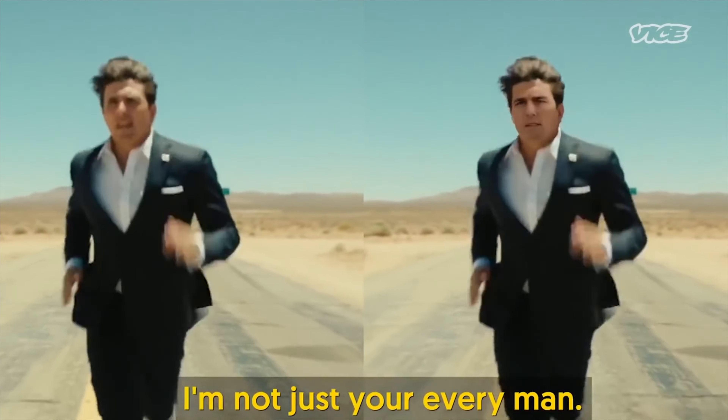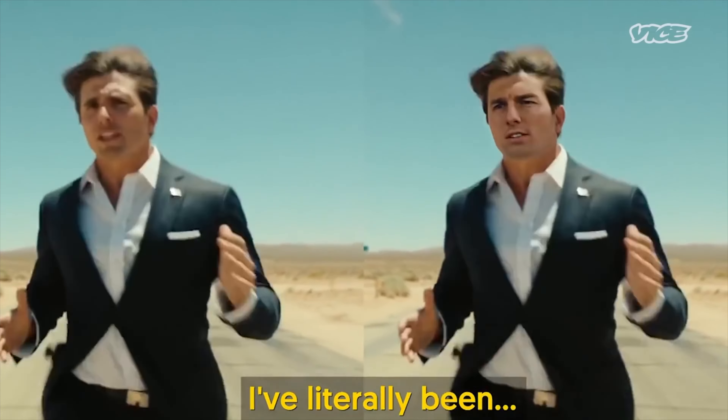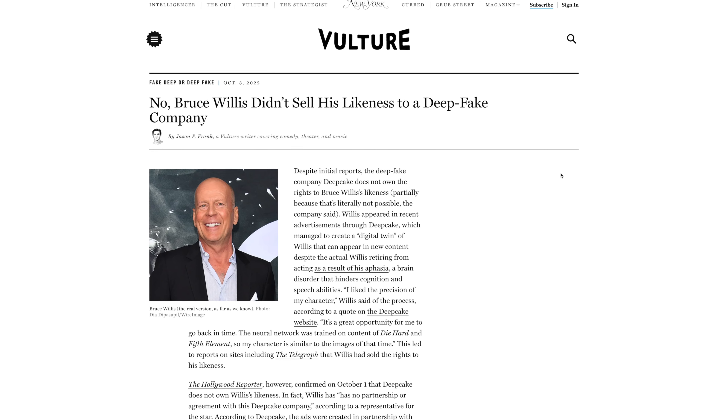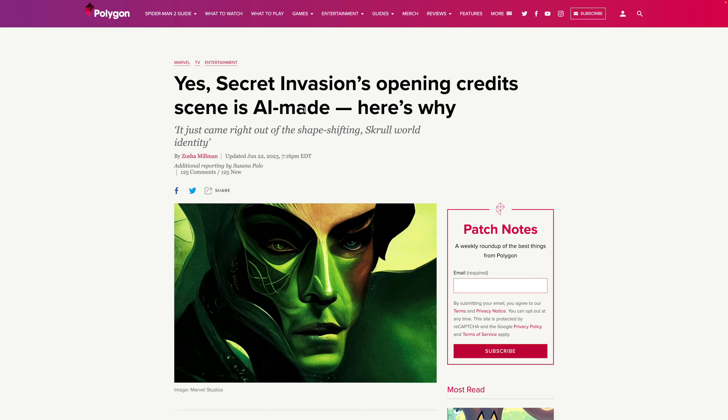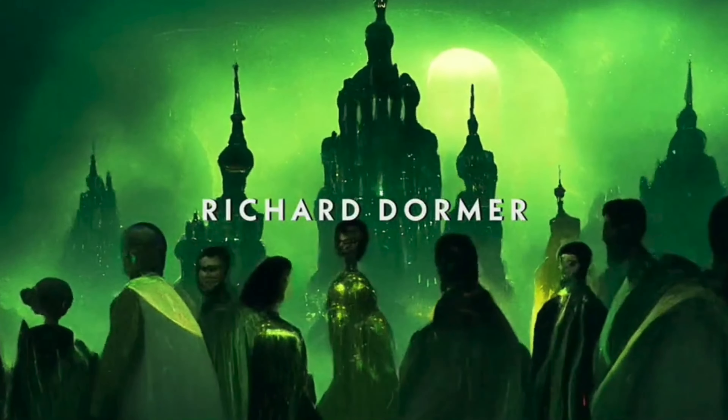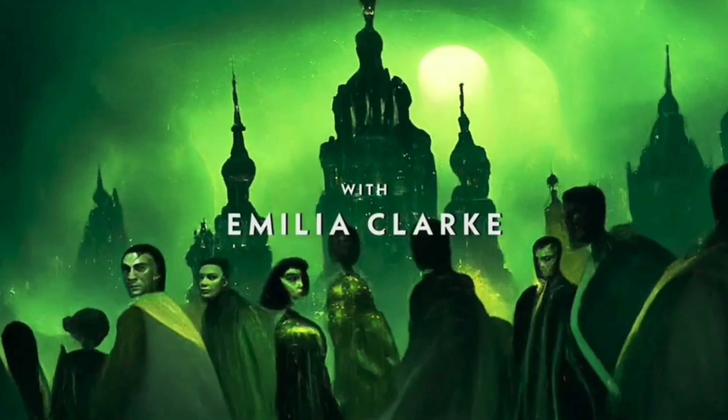There have been some wild deepfake videos in the past, especially one of Tom Cruise with an actor that really nails all his mannerisms and gestures. But we've not had an actor sell his likeness just yet — there were rumors that Bruce Willis did it, but that doesn't seem to be the case. Clone voices and faces are not the only issue when it comes to AI in Hollywood — the opening credits intro for Disney+'s Secret Invasion was made by AI as well. Clearly, AI is getting really good really fast.